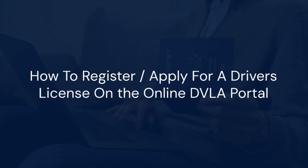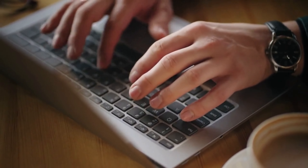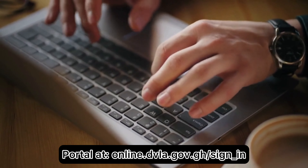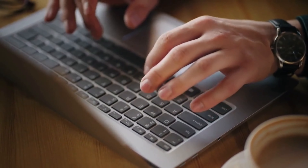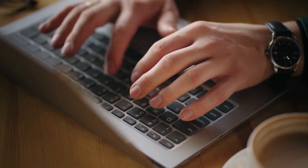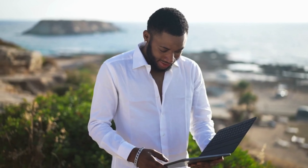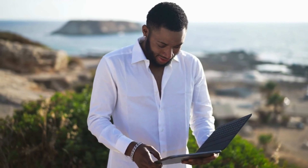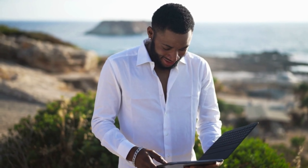To register for a driver's license on the DVLA online portal, sign into the portal at online.dvla.gov.gh/sign_in. Enter the username and password you created during the account registration process, then click the sign-in button. You will be successfully signed in and can access the DVLA online service to register for a driver's license.